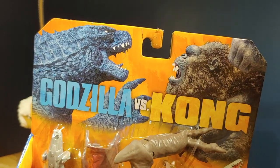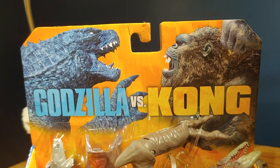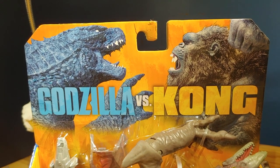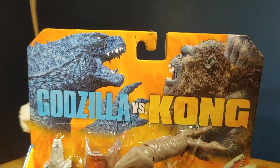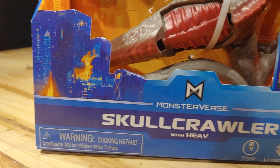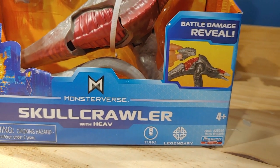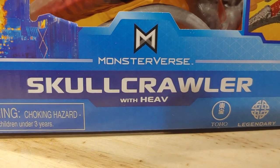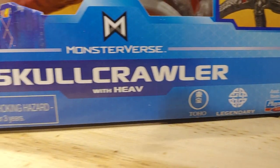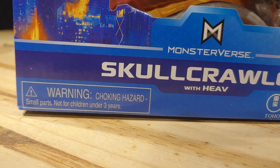Take a look at the packaging. On the top, we have Kong and Godzilla — I believe that is a newer render — with the older Godzilla vs Kong logo on an orange detailed background. In the center, we can see the figure and the accessory it comes with. On the left, there's a destroyed scene. On the right, the battle damage play feature. In the center, it reads 'Monster vs Skullcrawler with HEAVE.' On the bottom: 4+, Toho, Legendary, Playmates, and a choking hazard warning.